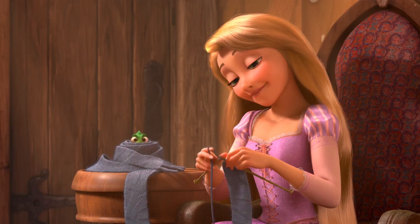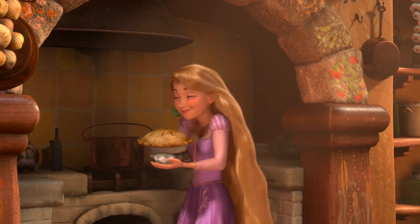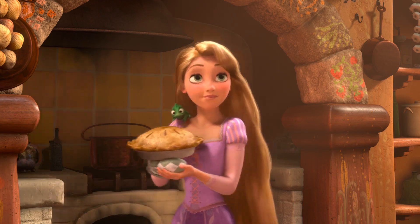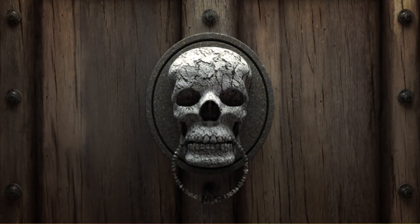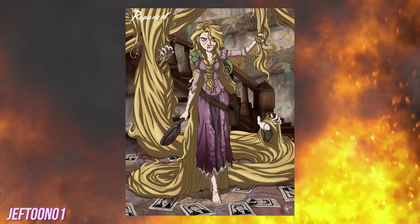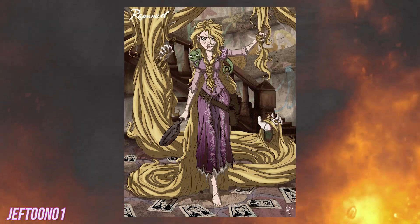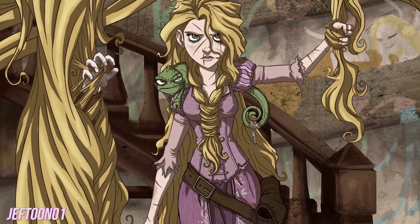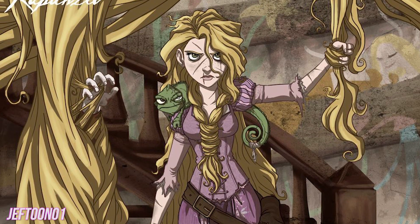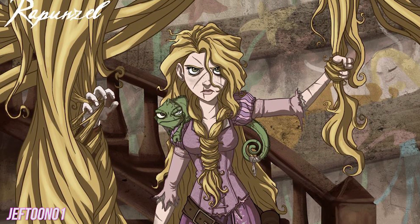Rapunzel used her beautiful, long, blonde hair to heal, but let's get real for a moment. Hair that long is actually pretty creepy, and we could totally see how it could be used for a bad purpose. Just look at those hands pushing out from behind the strands. It looks like Rapunzel has done some damage already, perhaps she used her trusty frying pan. And just check out that mean look on Pascal's face. Freaky.